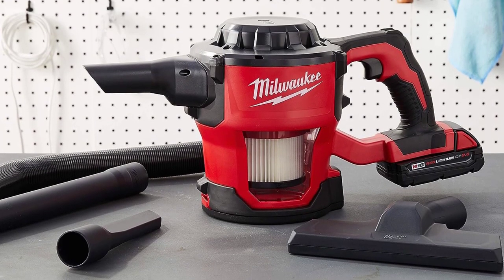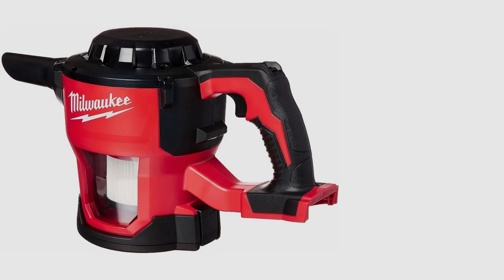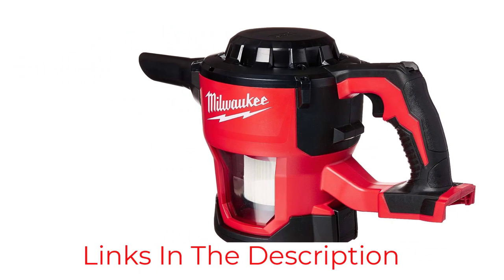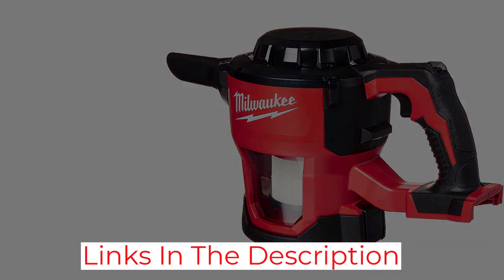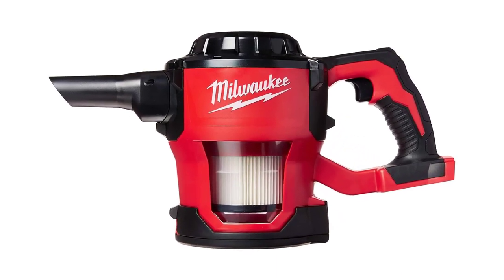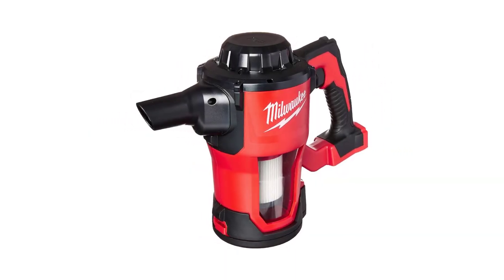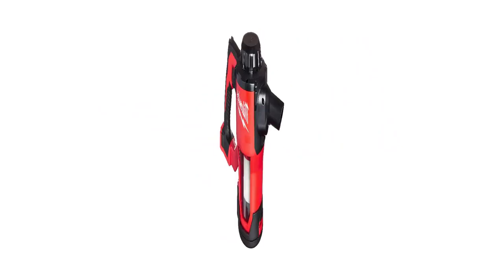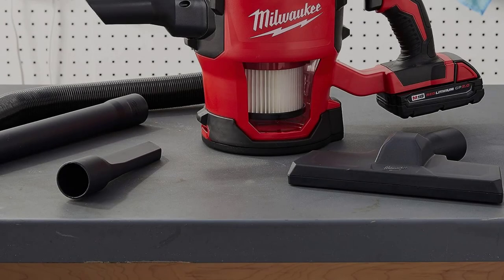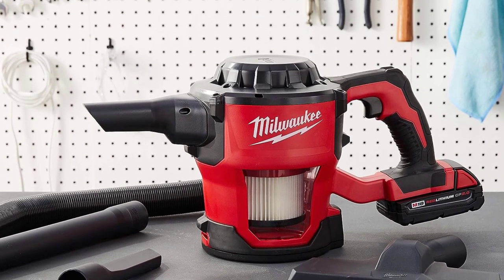Weighing in at nearly 6 pounds, it does get the forearms burning after extended use. The other knock is you'll need Milwaukee's proprietary M18 battery and charger, sold separately. But if you already have other Milwaukee M18 tools, the battery works with this vacuum like a charm. For a long cleaning session, this is the way to go. If you're already a Milwaukee user, you're good to go — if not, you'll need to purchase an M18 battery and charger separately, as components sold à la carte usually don't include a battery or charger.